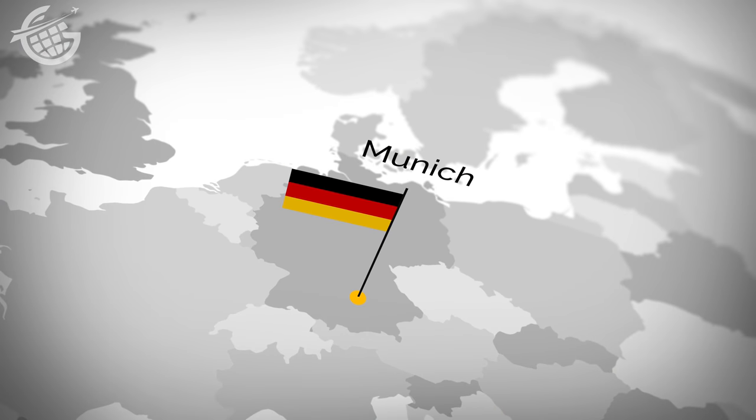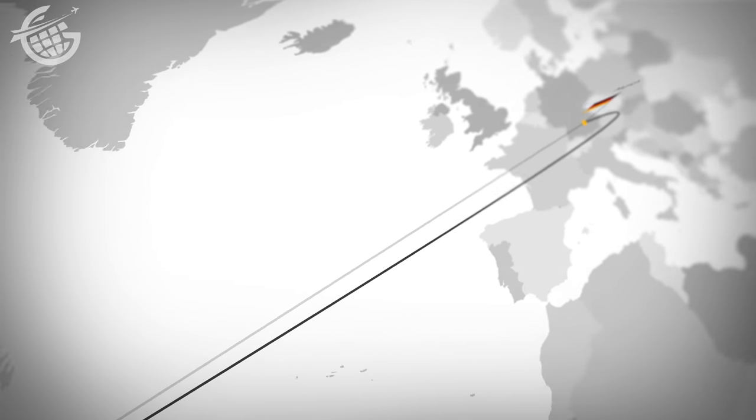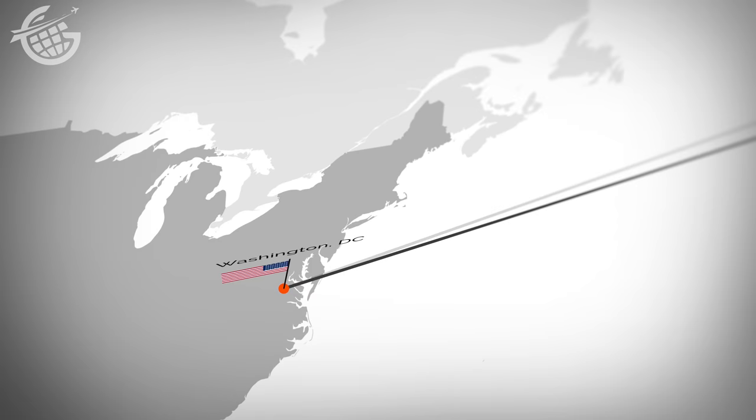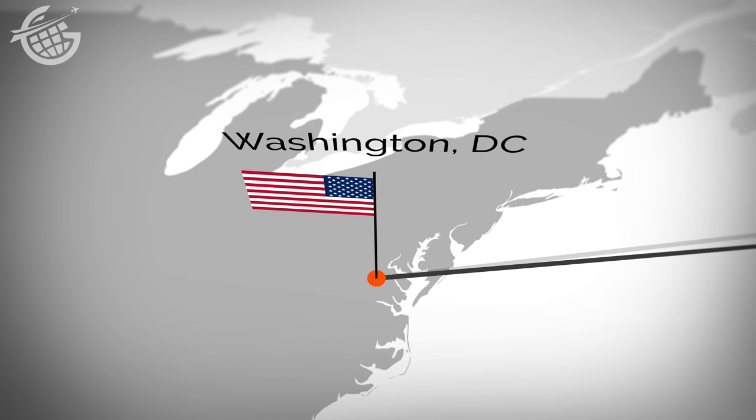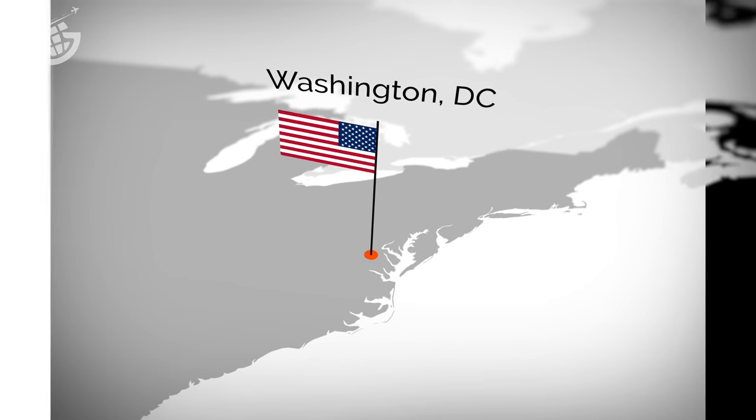Today's journey would take about nine hours and cover 4,200 miles or so. We'd initially cruise at 36,000 feet before climbing all the way up to 40,000. It was a pretty bumpy flight, but our pilots did their best to find smooth air as we traveled from the Bavarian capital to the capital city of the United States.